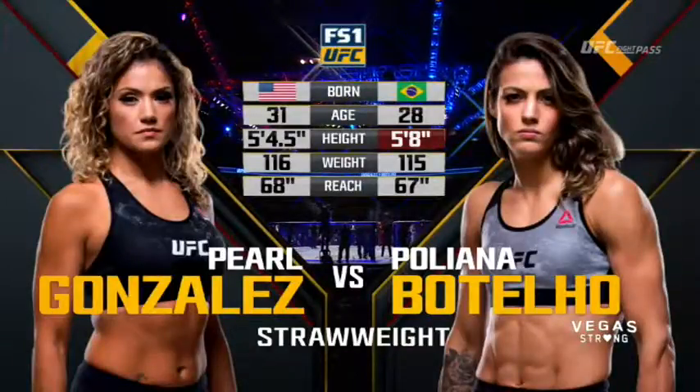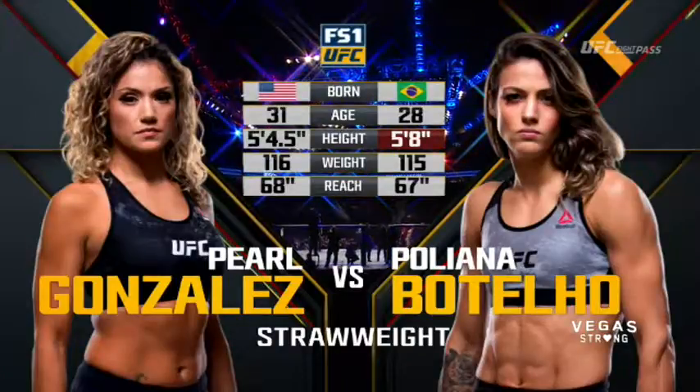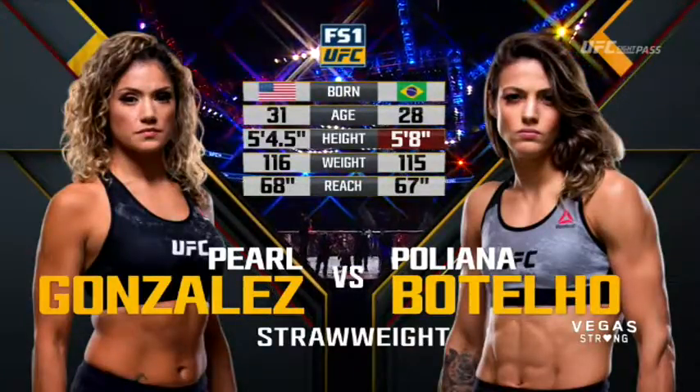Pogliana Botelho is 28, Gonzalez 31. Botelho is taller by 3.5 inches, but Gonzalez will have a 1-inch reach advantage.